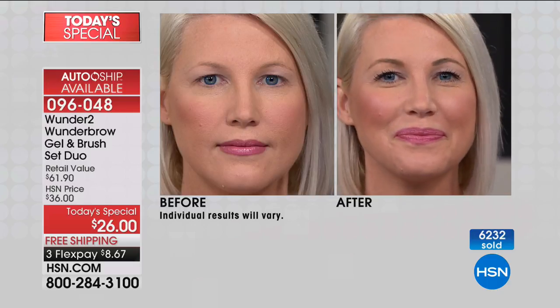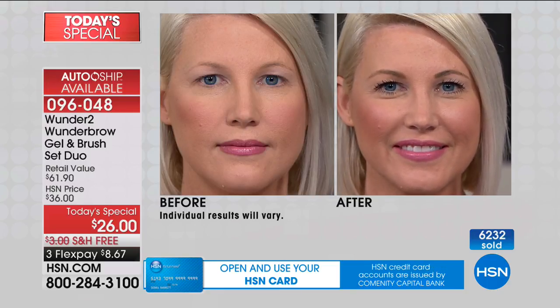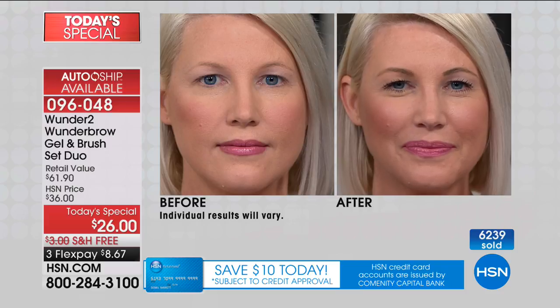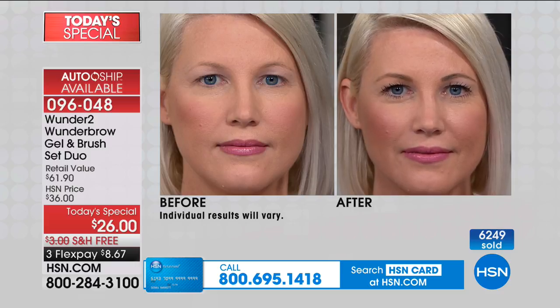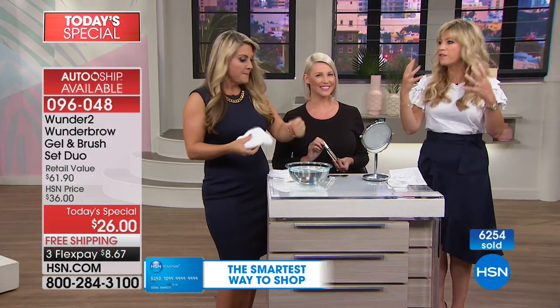Look at how this brow is going absolutely nowhere. Look at how it just framed the face, opened up that eye area, and really makes all your features pop. There is such a youthfulness to brows — the thicker, the fuller the brow, the younger the face looks. We associate that fullness with a young look.